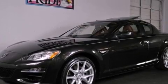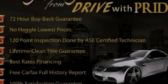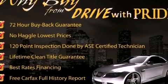Its top features and packages include the premium package, a carbon fiber drive shaft, a limited slip differential, a navigation system, and a tire pressure monitoring system.